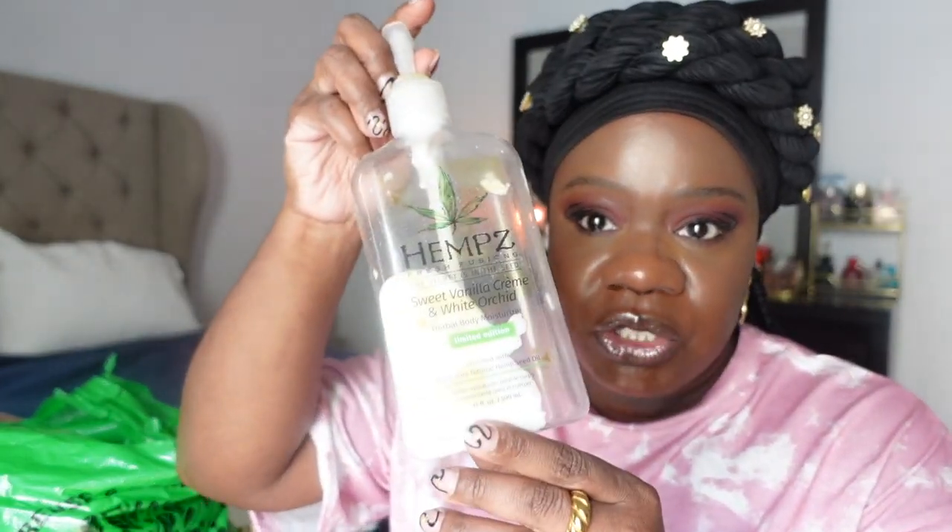Keeping with lotions, this is the hemp sweet vanilla cream and white orchid — it smells really really good. If you like the smell of flowers and vanilla, definitely go pick this up.